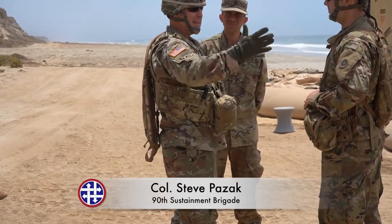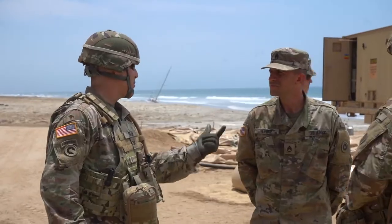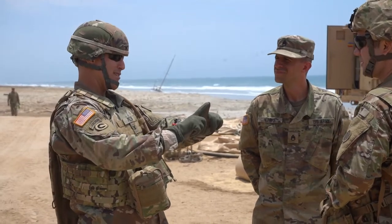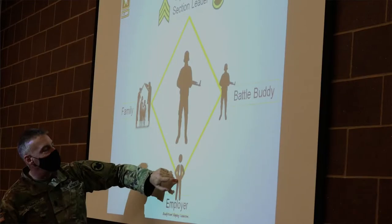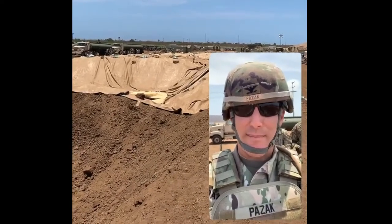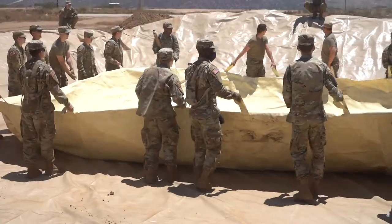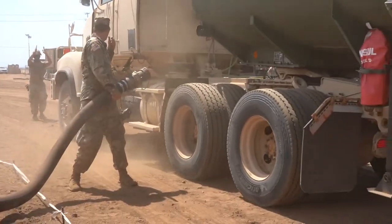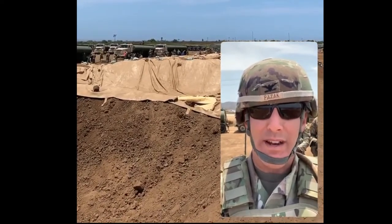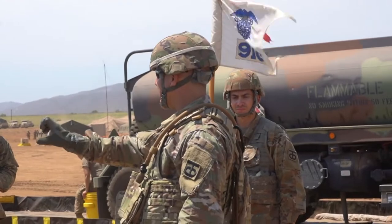This is Colonel Steve Pazak, Commander of the 90th Sustainment Brigade, out here at Camp Pendleton, California, visiting Team Exxon — they're out here fueling the fight, putting fuel into bags for the first time at the Quartermaster Liquid Logistics 2021 exercise. It's a larger nationwide exercise. These units are fueling the Marine Corps and Navy equipment in Southern California, taking care of the Southeast. They've got Fort Pickett taking care of the Northeast, and their headquarters is at Fort Hood.